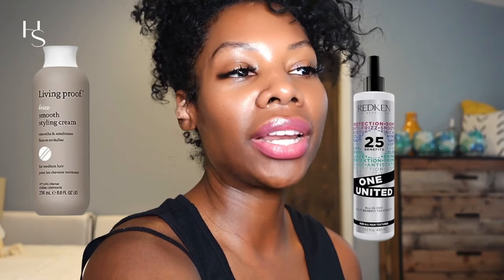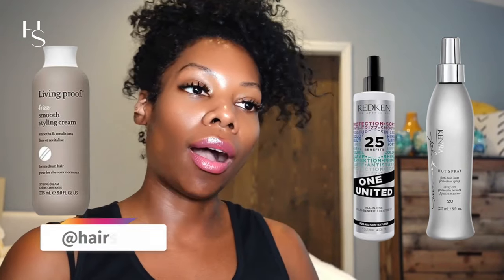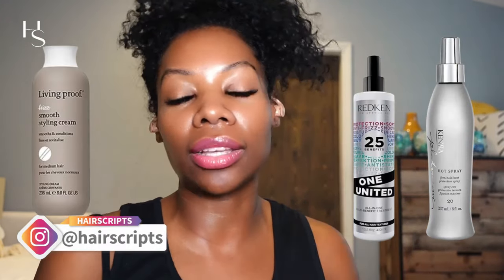Bottom line: prior to heat styling your hair, these products have the ingredients that are clinically proven to reduce frizz — which is what you want. Honestly, if I had to narrow it down, I'd go with either Living Proof, Redken, or Kenra Professional as my top three. But you have to do what's best for you based on your hair's individual needs. That's it — bye!